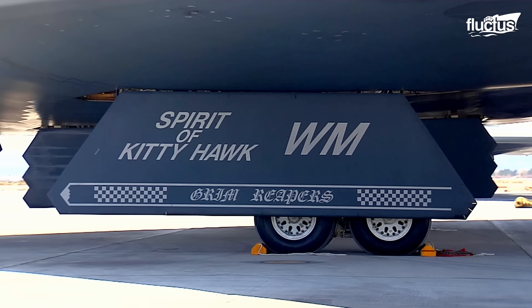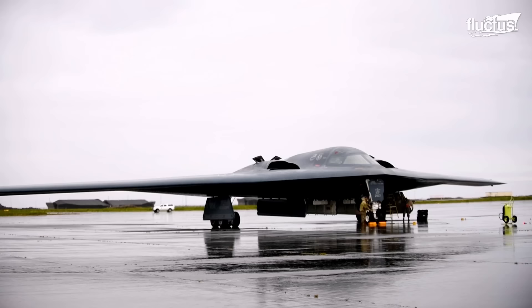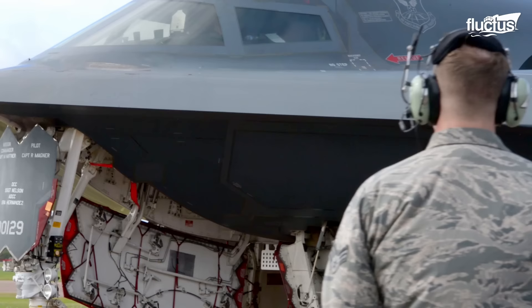With its advanced capabilities and the expertise of its operators, the B-2 Spirit remains a critical component of the United States Air Force's arsenal.